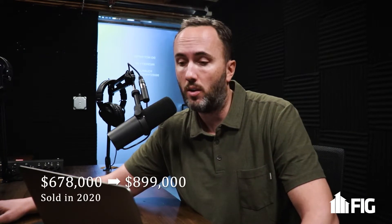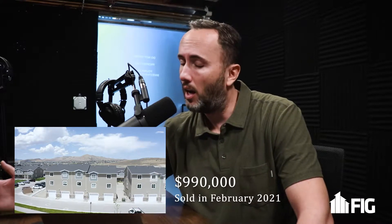I ran a couple of comparables — the two most recent ones. One is in this same subdivision; it sold on July 2nd, 2020, during the heat of the pandemic, for $899,000. Another one, February 19th of 2021, wasn't in the same development but was in another FIG community right across the street. This particular fourplex is probably 200 yards away, a similar floor plan layout — kind of a three-story, actually a little bit smaller square footage. It sold for $990,000. A lot of investor activity lately.